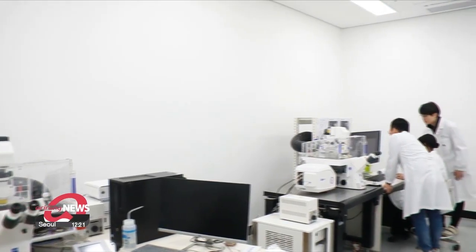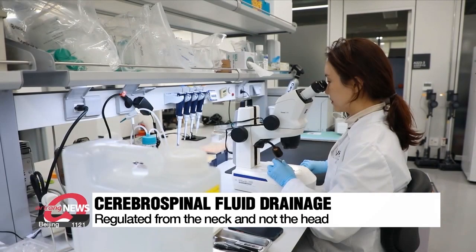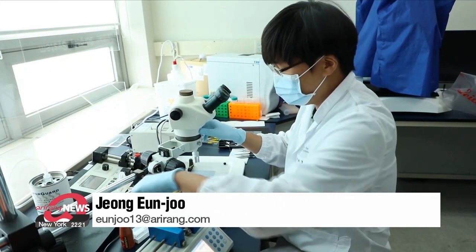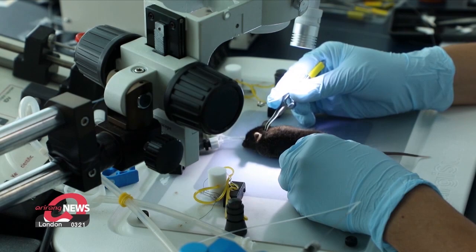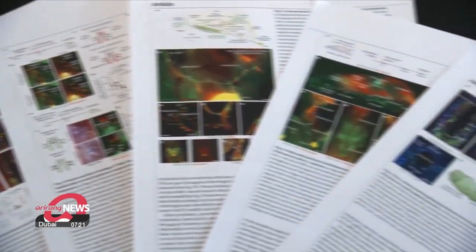The research team emphasized the significance of this study in that they confirmed the regulation of cerebrospinal fluid drainage, including waste, can be easily controlled not from the head but from the neck. The team is currently researching the pathway in primate animal models, obtaining results similar to those in mice. The results were published in the international academic journal Nature. Jung Eun-ju, Arirang News.